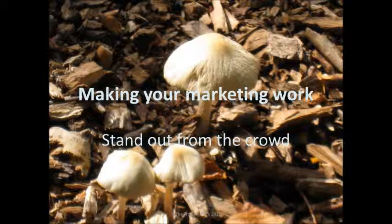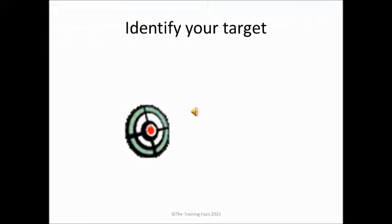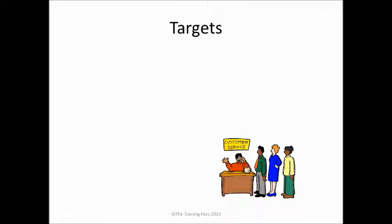You want to stand out from the crowd. Let's think about how you might do that. So the first thing that we need to do is to identify our target market, and be very precise about exactly who we want to sell to.